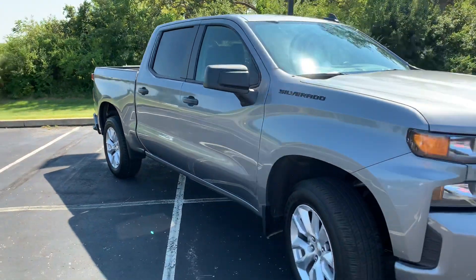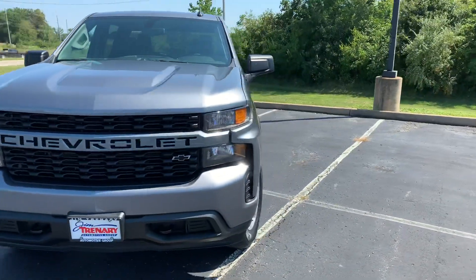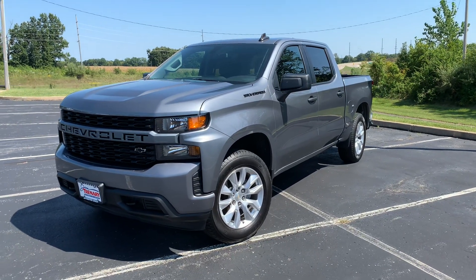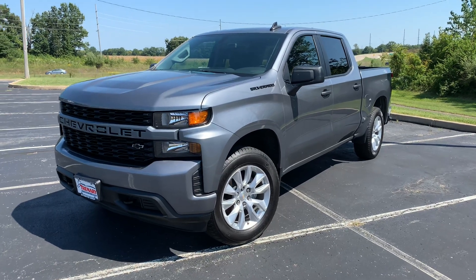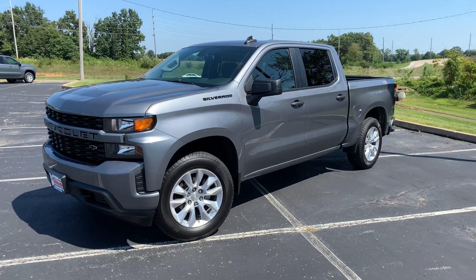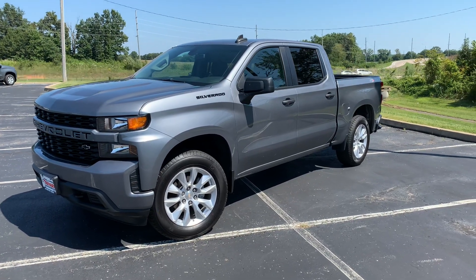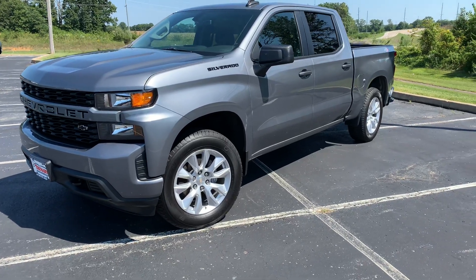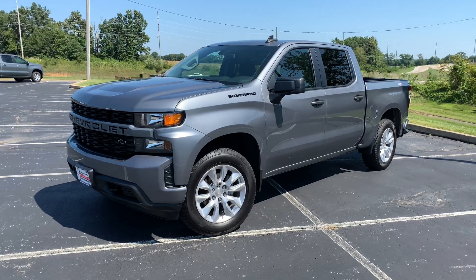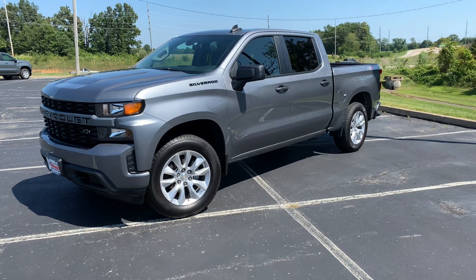This is the final update for it. If you guys have any questions about the 2.7 Custom, I will try my best to answer them in the comments down below. I appreciate all the support with this truck — I definitely knew people wanted to know a little bit about these trucks. Leave a comment if you have any questions, and this is goodbye to the 2.7 Custom — we're going to be in a V8 truck again, so we'll have some videos on that new truck coming soon.